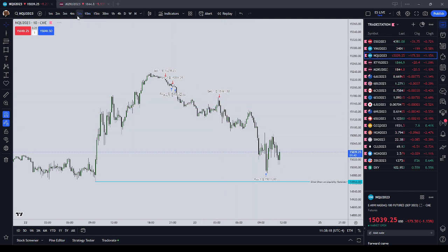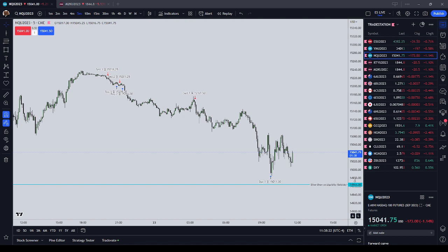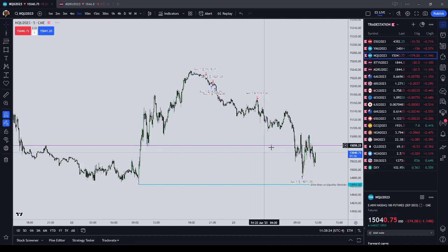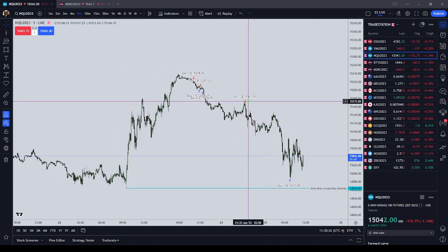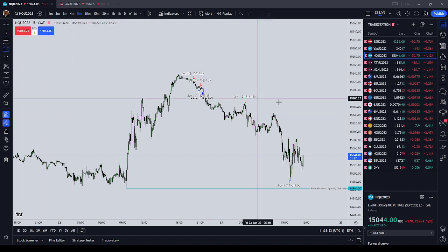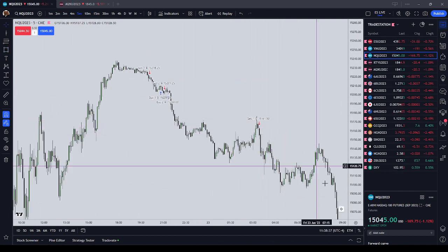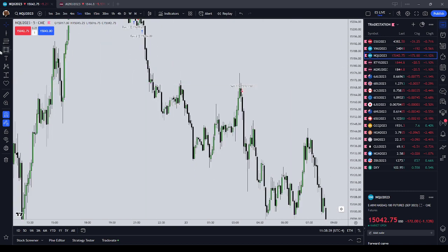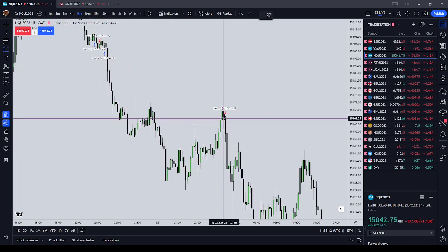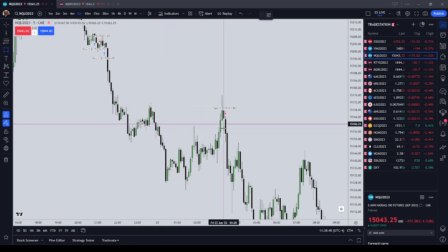During the London session last night I thought that the Nasdaq was going to draw lower, so I took a short at 15,161 during my London time frame. The reason I got short here was I was expecting a draw lower on the Nasdaq and I was waiting for an inefficiency that price should trade back into during the London session.